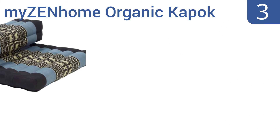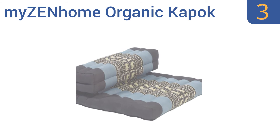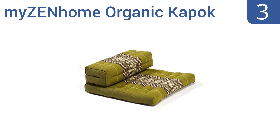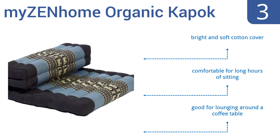Nearing the top of our list at number 3, the My Zen Home Organic Kapok is a traditional Thai-style meditation cushion that comes in 7 different color options. It's great for kneeling and sitting poses and gives a bit of back support as well. It includes a bright and soft cotton cover and is comfortable for long hours of sitting. It's also good for lounging around a coffee table.